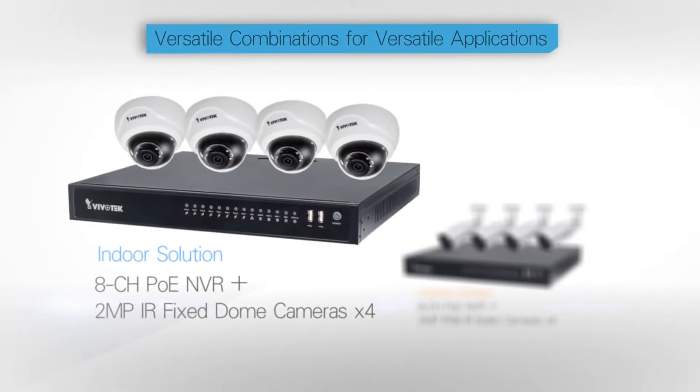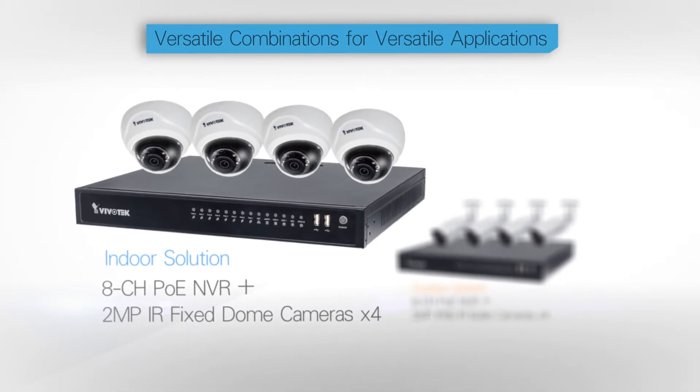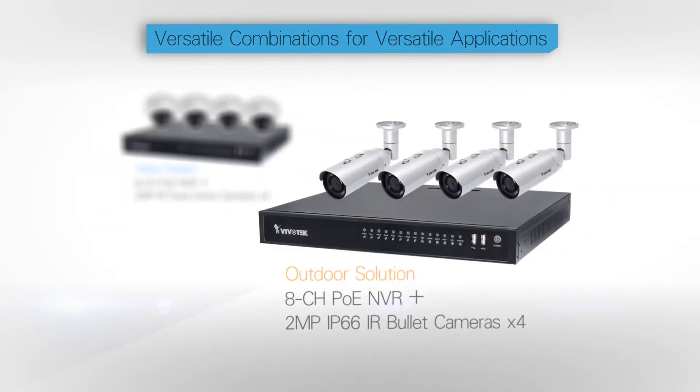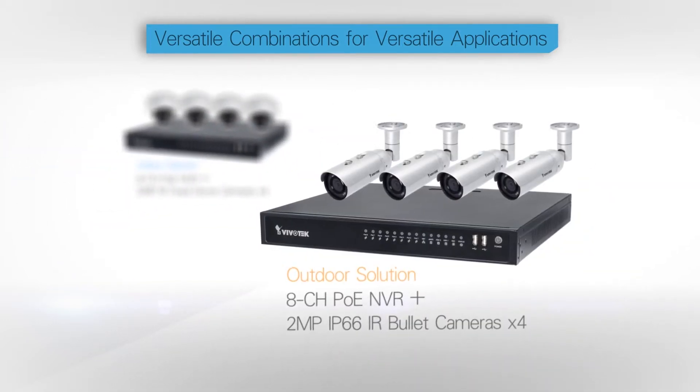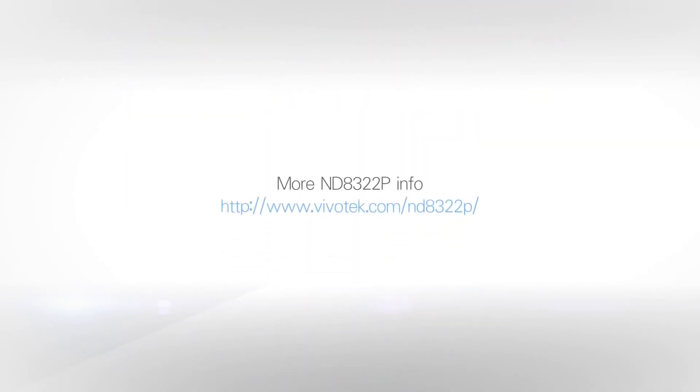Because VivoTech knows that not all businesses are alike, users can choose a bundle to suit any application, indoors or outdoors. For more information, please check the VivoTech website. Thanks for watching.